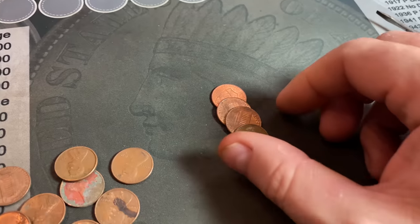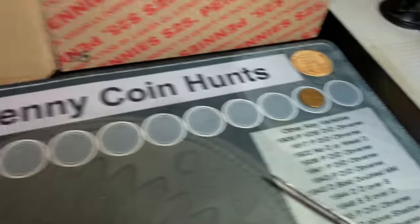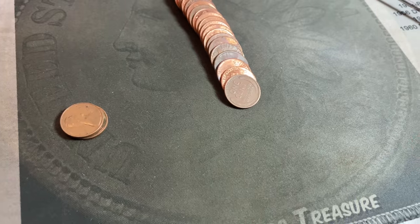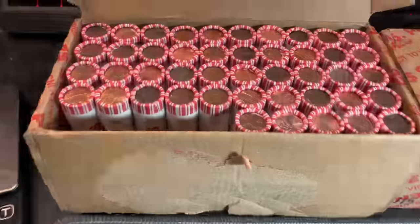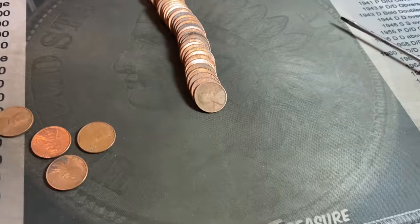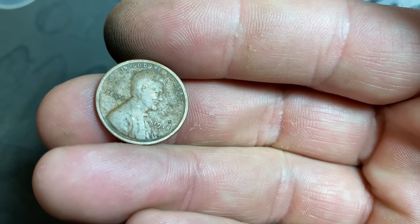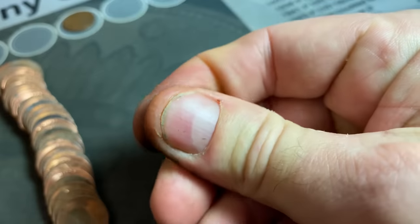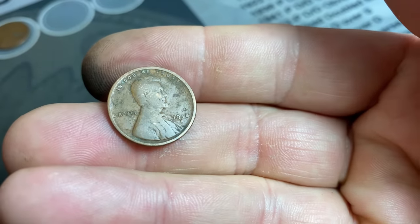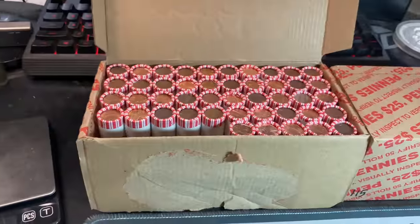We're on roll number two and we have our first wheat cent for the board — it's a 1957-D, but it's an early start and that's good with me. Roll number four gives us wheat cent number two: a 1952 from Denver. Roll number five brings wheat cent number three — a 1918-D. I don't think it's nice enough to upgrade the book, but it has some decent detail, and if I wipe it down it might look better. A teens wheat cent in the box — this box rocks so far.